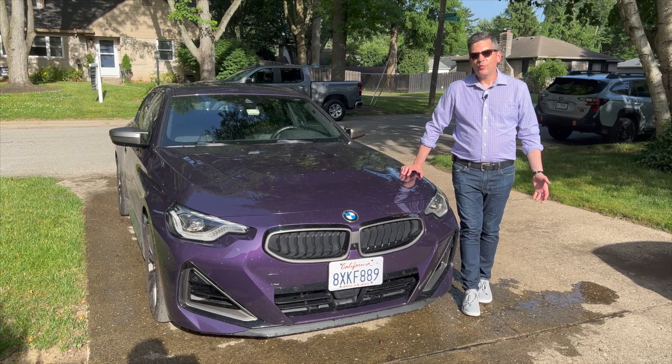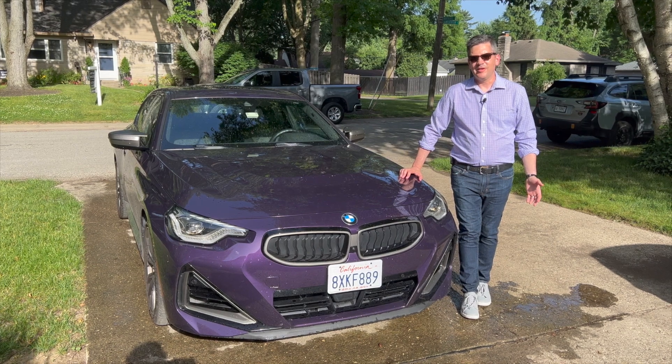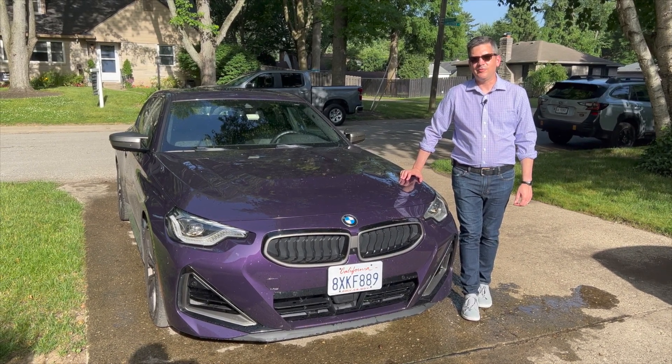Hi everybody, it's Casey Williams. When a car's paint color is called Thunder Knight Metallic, I'm already in love with it. Let's go take a look at the 2022 BMW M240i.